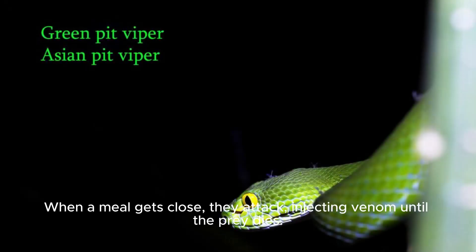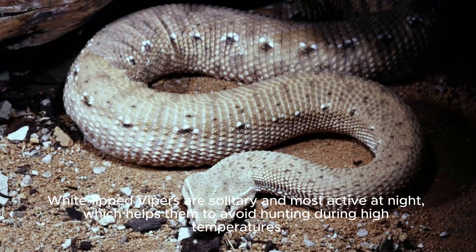When a meal gets close, they attack, injecting venom until the prey dies. White-lipped Vipers are solitary and most active at night, which helps them to avoid hunting during high temperatures.